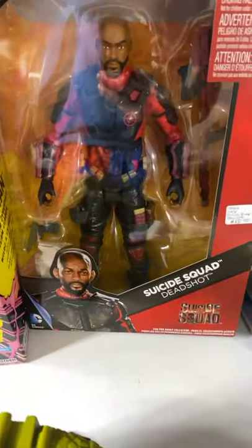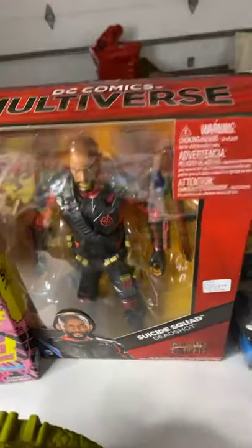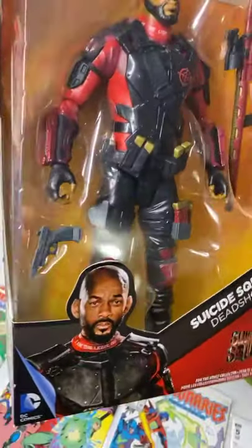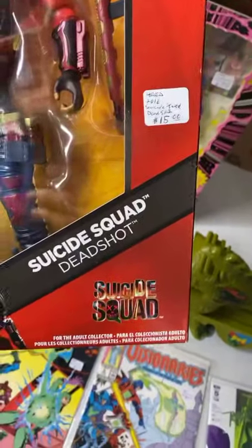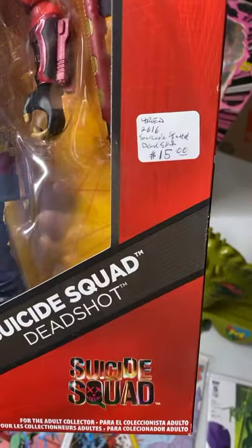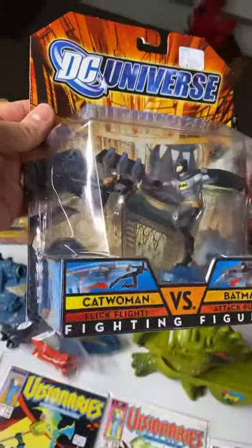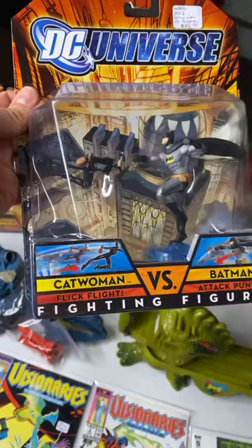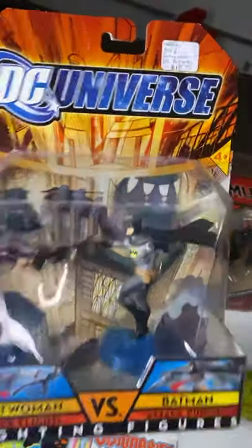We have the Deadshot — the Kill Shot from Suicide Squad, the Will Smith character. This is the larger figure. Suicide Squad 2 is coming up too. $15 for the Deadshot. We're sticking with DC here — we got a mini Catwoman vs. Batman fighting figure. $15 for this one, brand new in the packet.